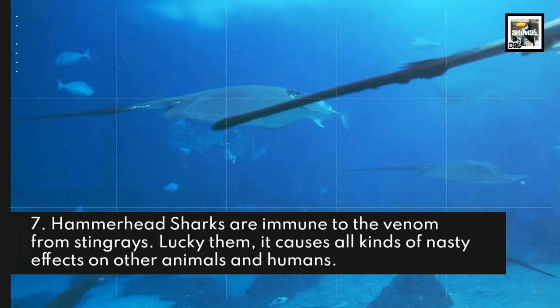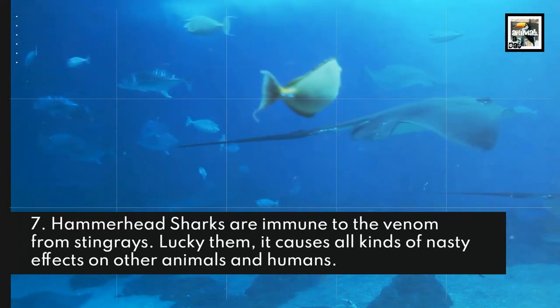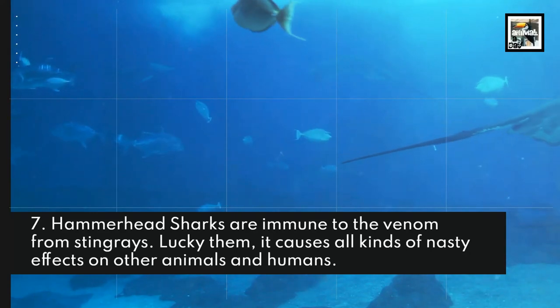Hammerhead sharks are immune to the venom from stingrays. Lucky them — it causes all kinds of nasty effects on other animals and humans.